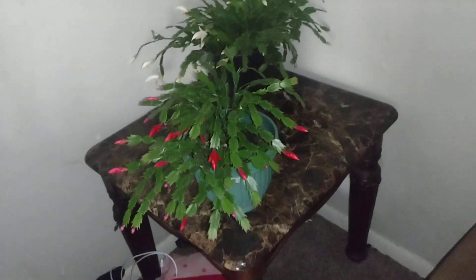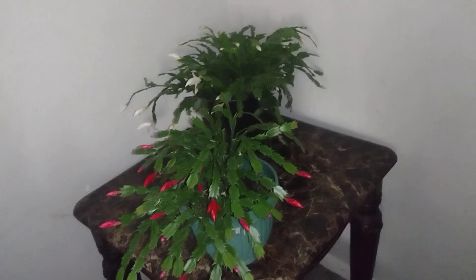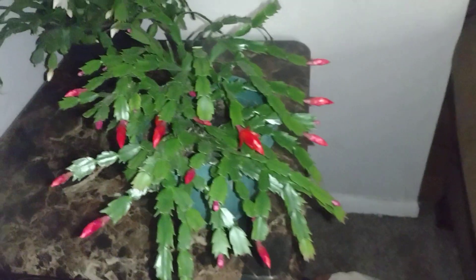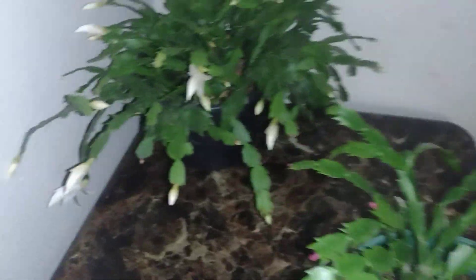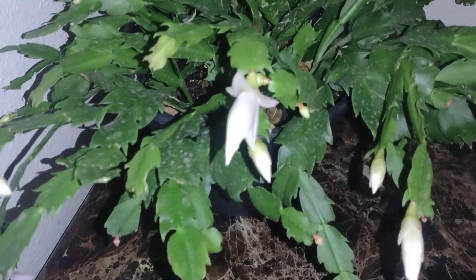Well hello there and welcome to my channel. I'm doing a video today — as you can see, I've bought most of my plants in. Some of them will stay outside over winter, but we are being greeted by my Thanksgiving cactus plants. I got two of them, two different colors, and they're both doing really, really super well. This one is really taking off blooming — they both are.